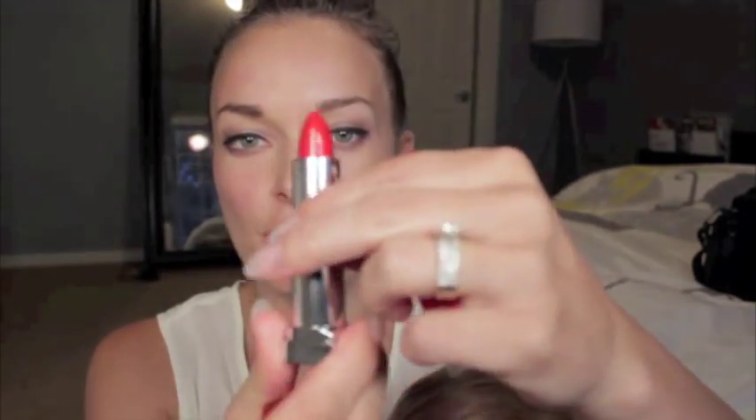The first one I have on is the Neon Red, as you can see, and it is kind of a neon reddish color. It's not like a blood red — it's kind of like an orangish red. Really, really pretty.